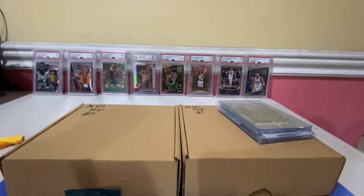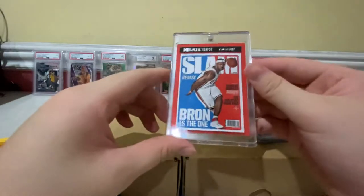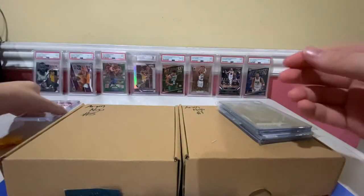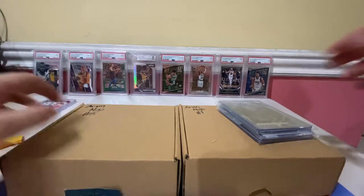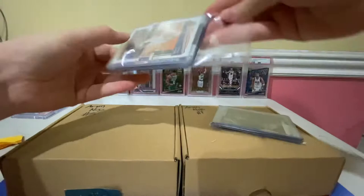We also have a LeBron from raz. They put a magnetic holder on it. These are from the raz of Paul Brian, so thanks to him. Let's see what we got.